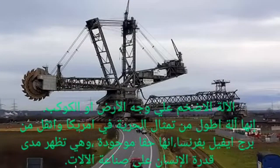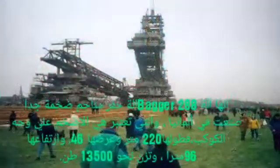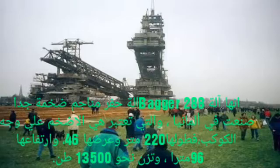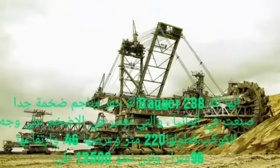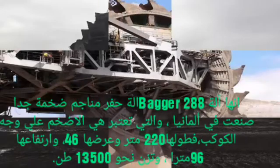It does exist, and it is a spectacle that shows us what the human being is capable of when it comes to making tools. The Bagger 288 is a monstrous mining machine made in Germany, which is considered the largest land vehicle in the world. The Bagger 288 is a mobile open pit mining machine.